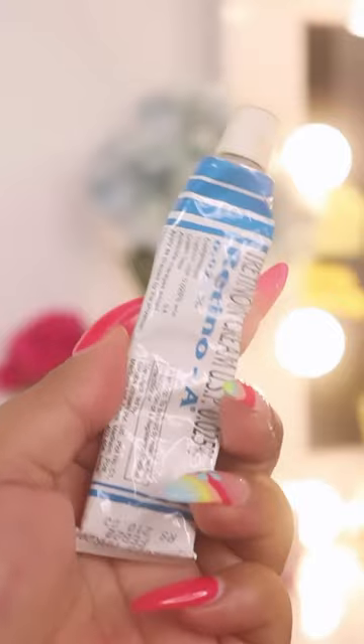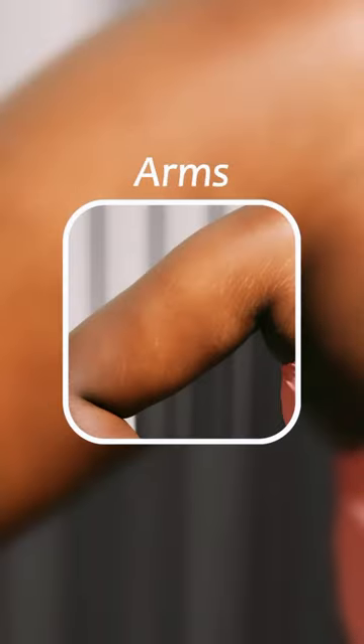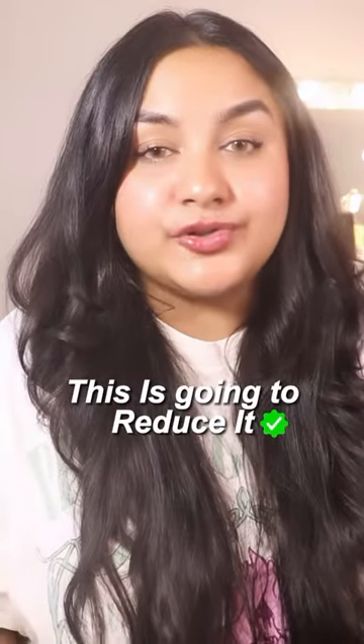Number 2 is Retinoid — this is a level 1 ingredient. If you have any body parts, be it arms, be it thighs, be it back, or if you have stretch marks in your chest area, this is going to reduce it.